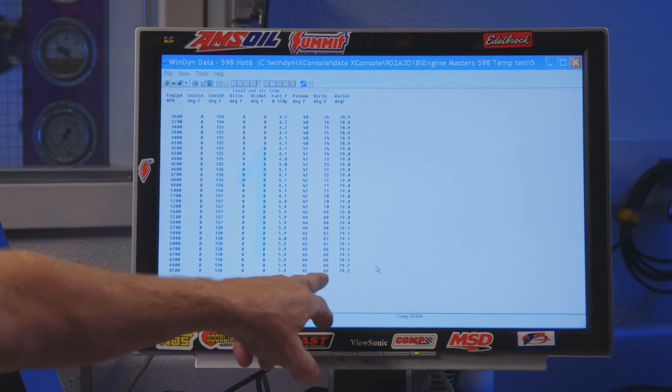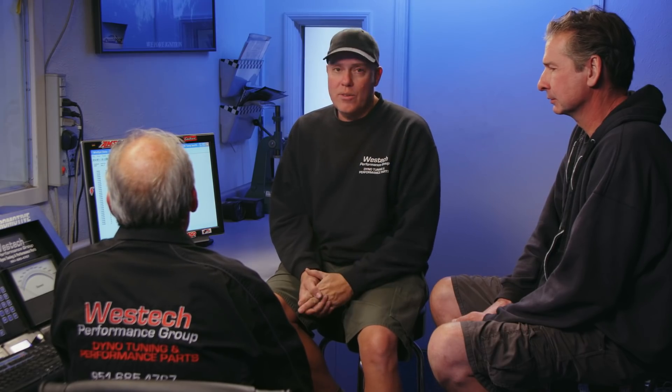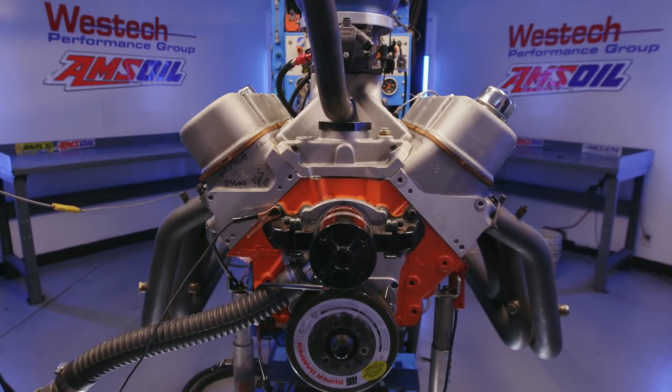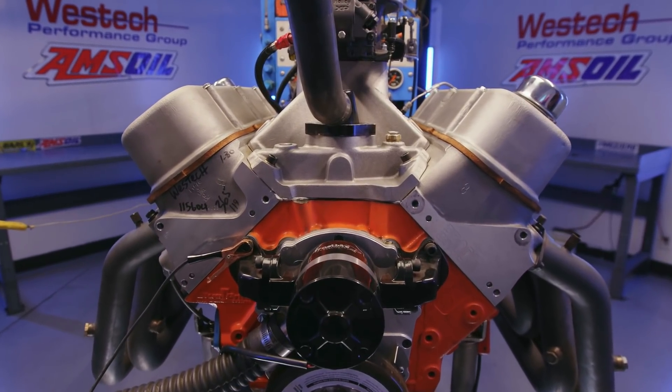Let me summarize the temperatures. In the room we were at 79 degrees. Under the carburetor while running wide open at peak horsepower, it was 43 to 44 degrees. And in the runner we saw 68 degrees. So it got hotter from underneath the carburetor than it did in the runner. Our belief is that the airspeed causes molecules to rub against each other and actually generate heat through friction.